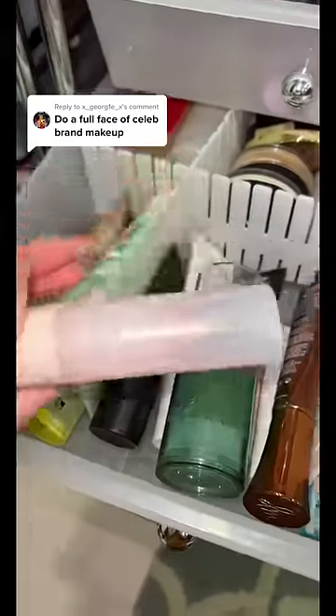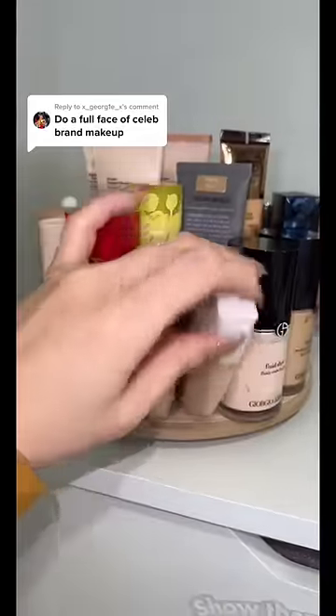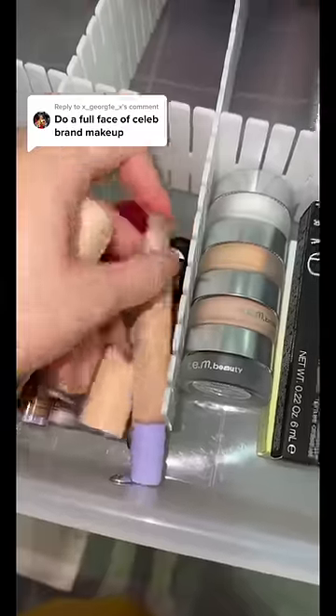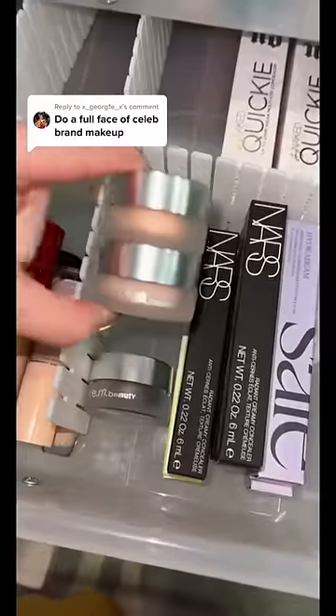Now for foundation, let's go in with the one from Riri. For concealer, I'm going to be hella extra today and get the eye brightener from Selena, Willie Bobby Brown's concealer, and also the Ariana one.